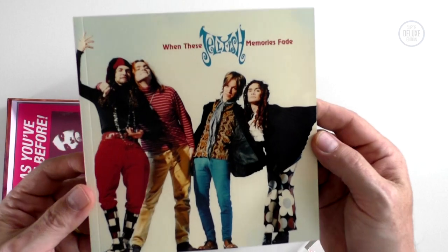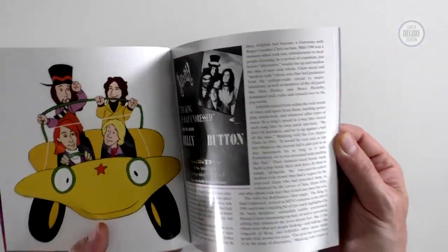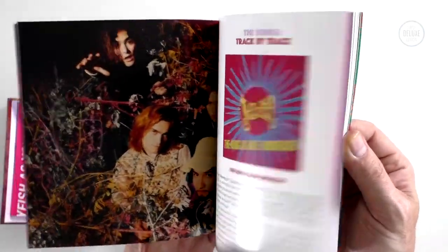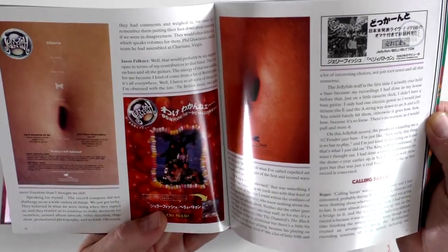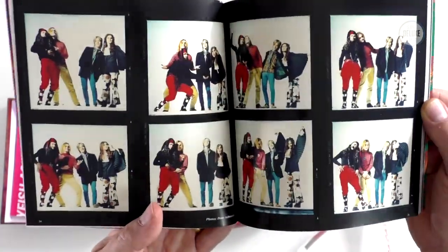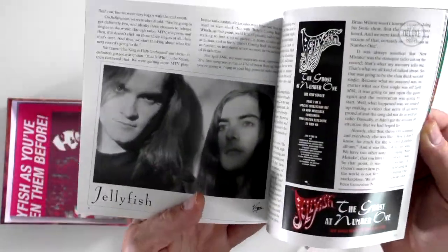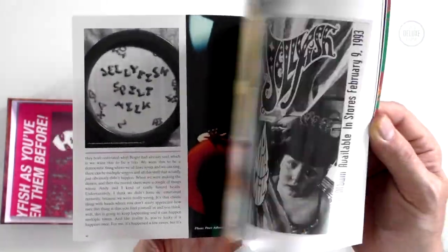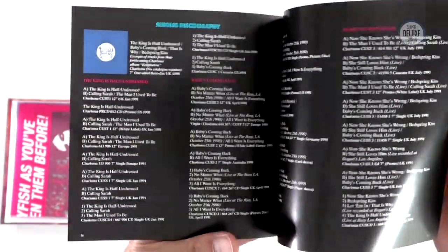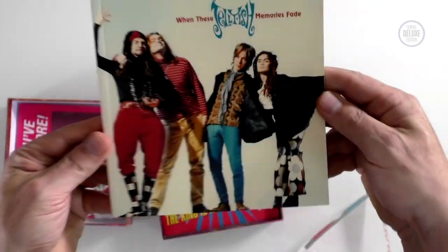One of the highlights of this particular box set is this book — about 66 pages. There's a lot of commentary in here from band members. Not Andy Sturmer, but most of the other people involved, including Roger Manning Jr. and Jason Faulkner, who played on the first album. There's really great work in terms of archive photography and old adverts. This kind of stuff makes a difference — you've actually got something to read and digest, not just open a box and put things back. There's also a discography at the end. I really like this booklet.